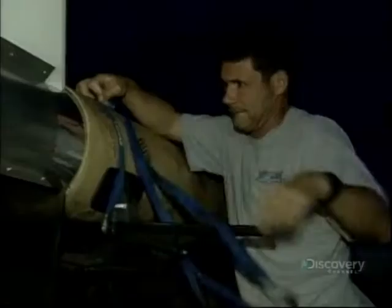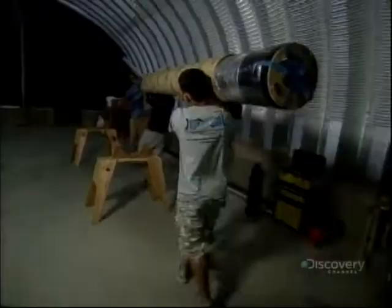Dusk in the Mojave Desert. At an amateur rocket launch site, there's a late arrival. It looks anything but amateur. Do you have a permit for that missile? I can hardly wait to launch this baby.